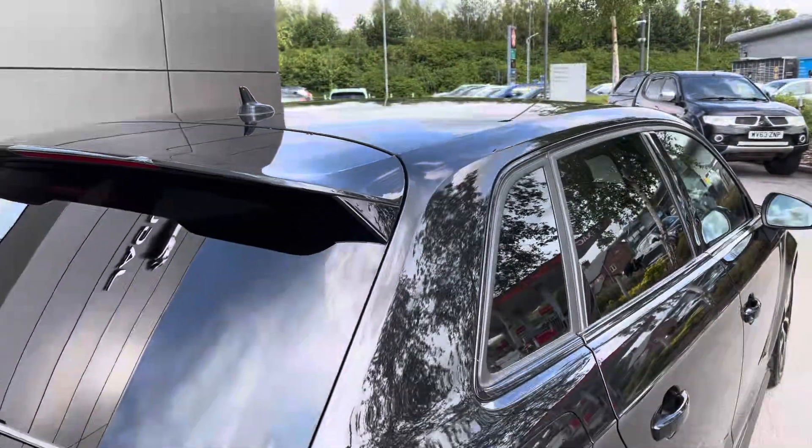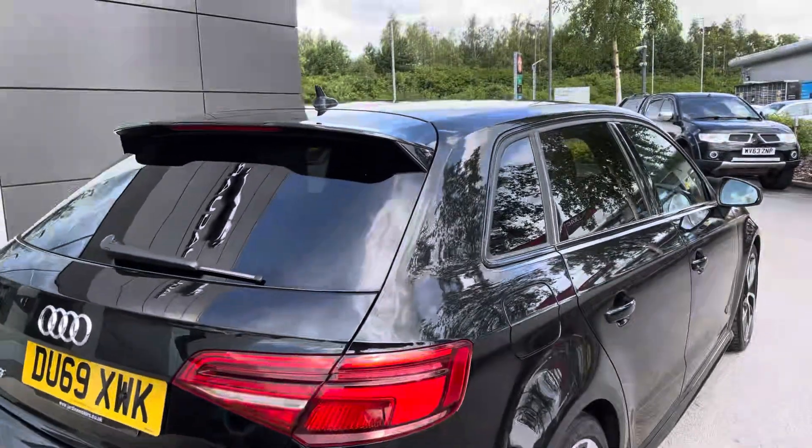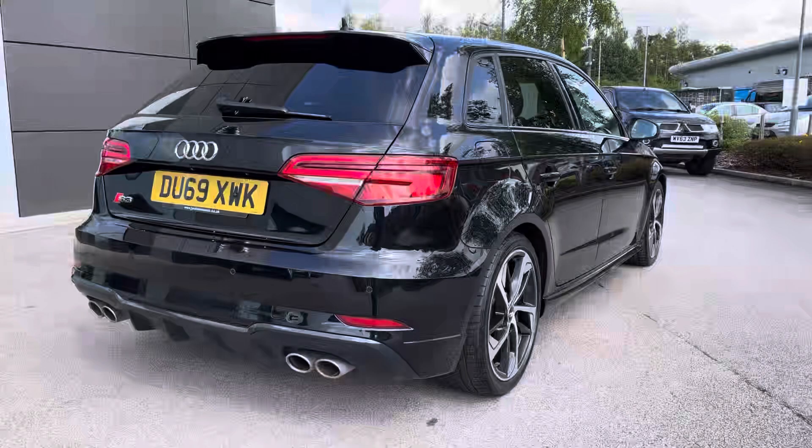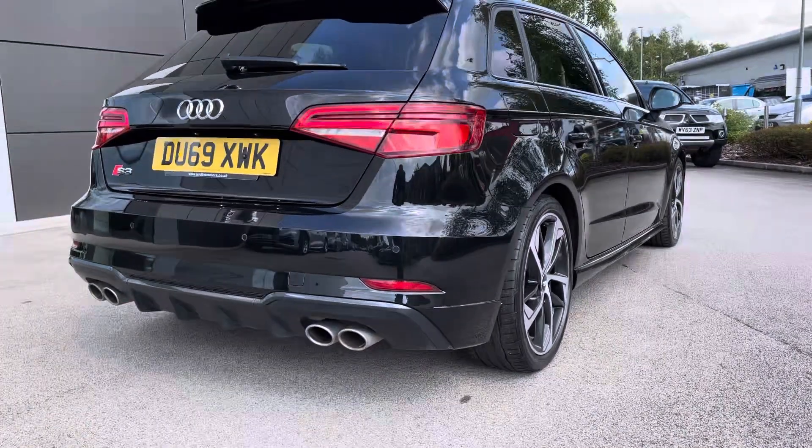This car comes in a stunning black colour which is paired with the black styling package, as well as the privacy glass. We also have the S design body styling and the quad exhaust system giving this car its sportier look.